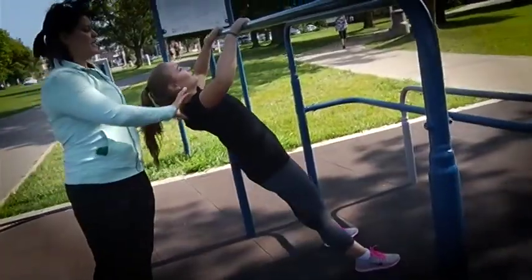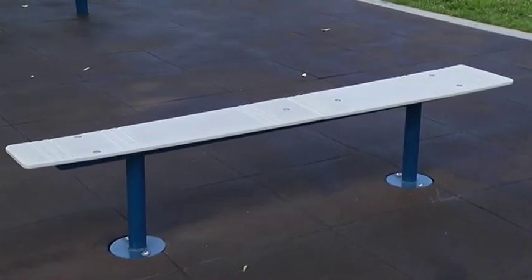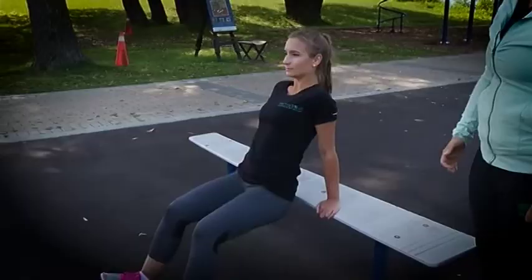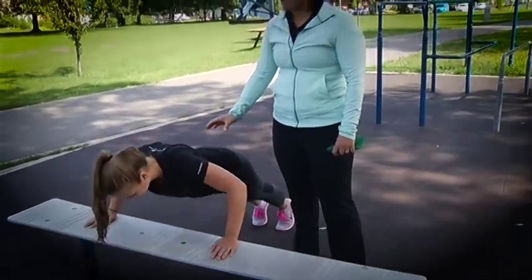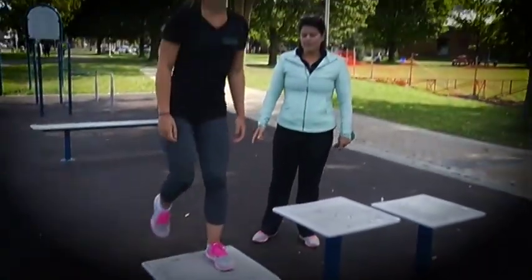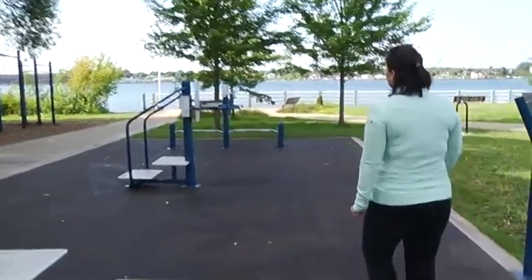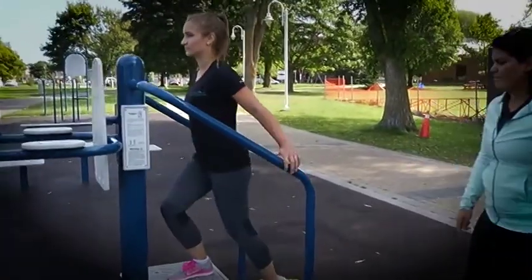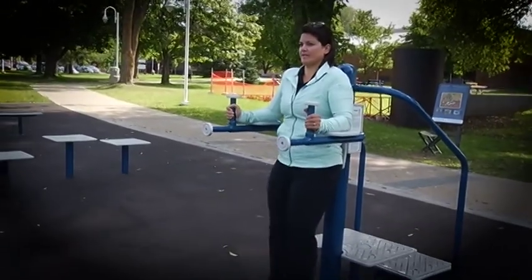We have a bench that's not just for sitting but is for any type of exercise — whether you want to do triceps, use it as a step for step-ups, or step-downs. We also have different level step-ups over here. Then you get into the assisted step-up, so if you need extra help for balance you can hold onto the bars, or you can go into the tricep dip or the knee lift station.